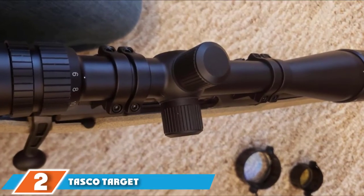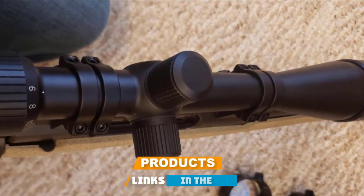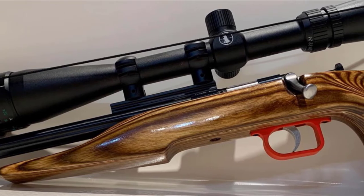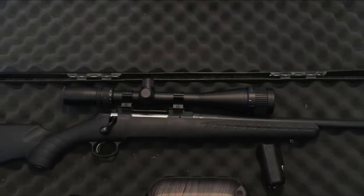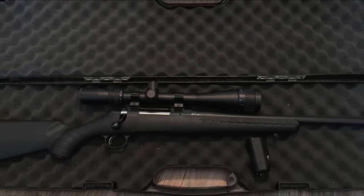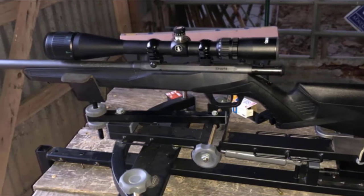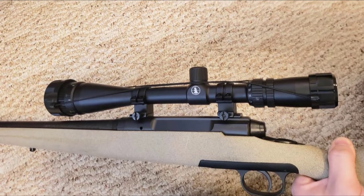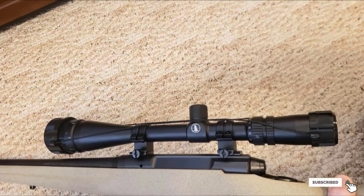Moving on to number 2, the TASCO Target/Varmint 6-24x42. This TASCO riflescope makes a great partner for your 17HMR rifle. Whether you plan to use it for plinking soda cans or popping varmints, it features a true mil-dot reticle, powerful magnification, and 1/4 MOA windage and elevation adjustments, making it perfect for long-range shooting. The scope features multi-coated optics and an ample 42mm objective lens, providing bright image quality through its entire magnification range. The turrets allow fine adjustments even while wearing gloves.